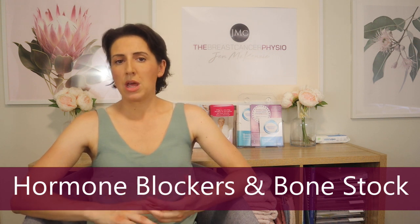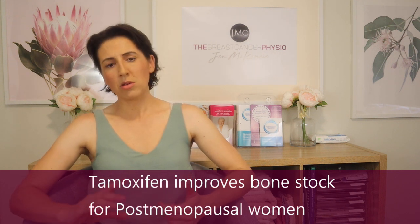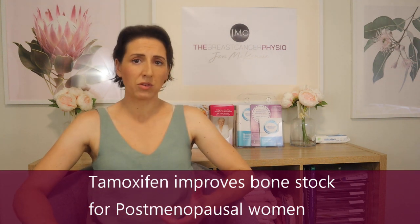Keep in mind this doesn't apply to everybody. For example, tamoxifen is actually associated with strengthening bone stock — although if you're already post-menopausal and taking tamoxifen, you may have some pre-existing bone mineral density loss. Whatever your circumstances, make sure you check your bone mineral density through your medical team. Getting a bone mineral density test is worthwhile because your bone stock may decline over the following years due to treatment effects and going into menopause.